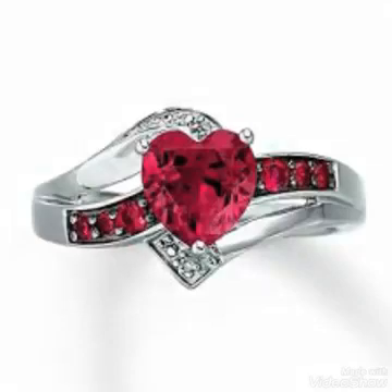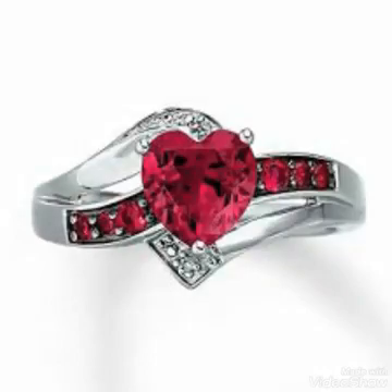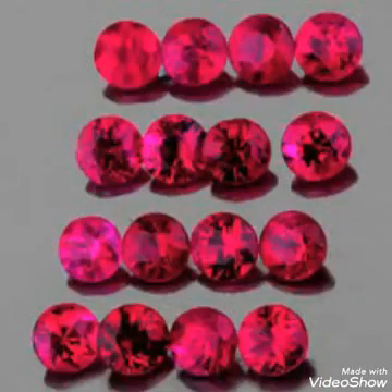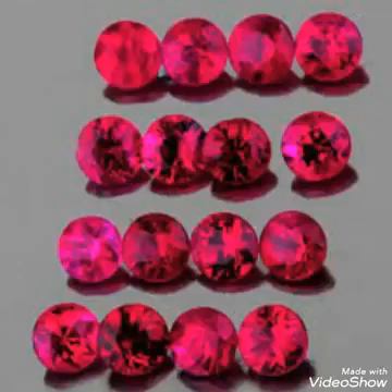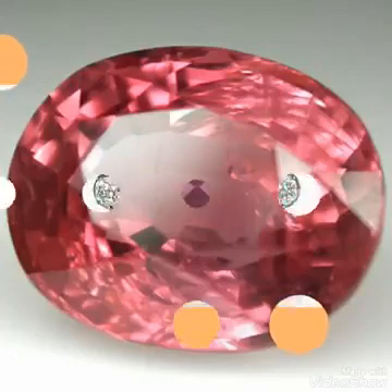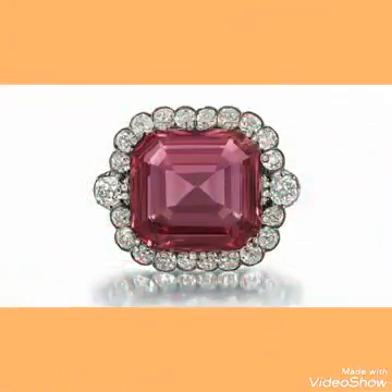In this video I will explain to you about a gemstone called spinel. It is a transparent stone, like quartz, like amethyst, like emerald, like ruby. But this stone is comparatively rare, and if we talk about the price, it is comparatively high.